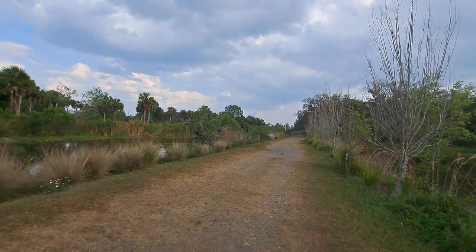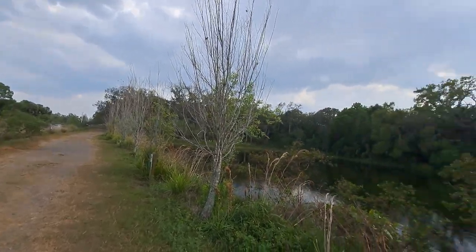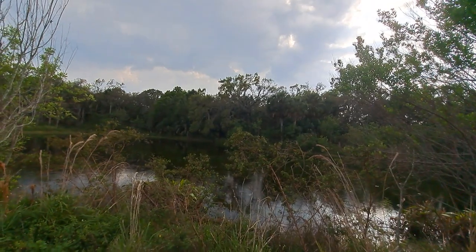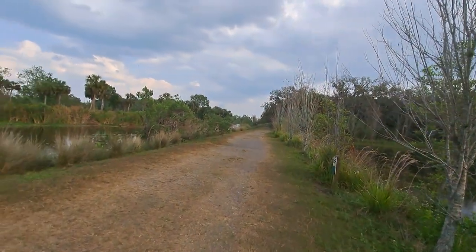I'm actually at a revisit at the Red Bug Slough Preserve up in Sarasota. And I'm actually getting a little bit of a sprinkle, which is odd given that we don't really get that this time of year.